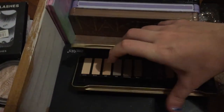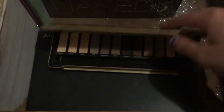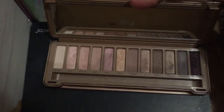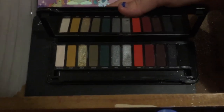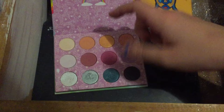Revolution palettes: Reloaded Velvet Rose and Reloaded Iconic Division. Models Prefer shadows palette - all matte nudes. Urban Decay Naked 3, which is my first ever high-end eyeshadow palette - I still love her, she is beautiful. BYS Bloom palette - I highly recommend all BYS palettes because they're all fabulous. This one looks very green but she's more warm than she looks.